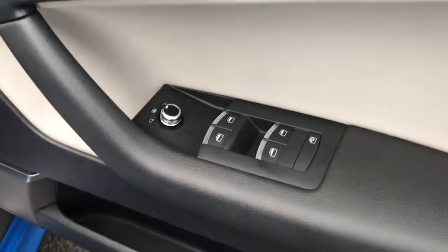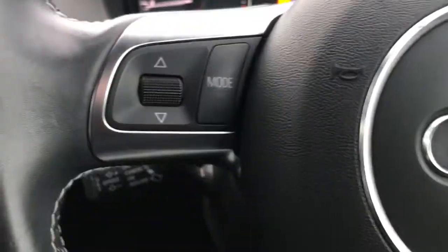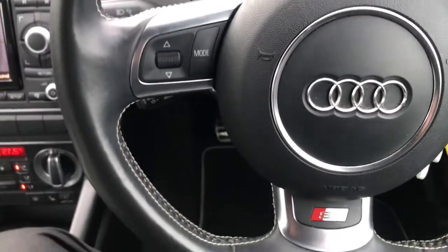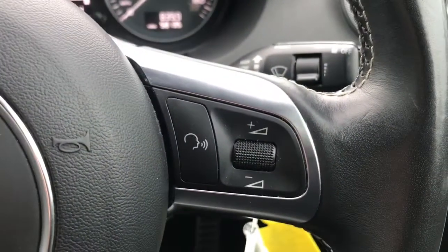You've got full electric windows and electric and heated door mirrors. You've got the Bose sound system with really good quality speakers within the vehicle. You've also got your multifunctional steering wheel with your audio controls.